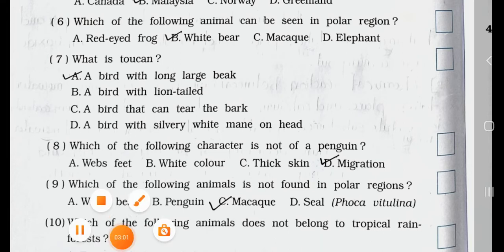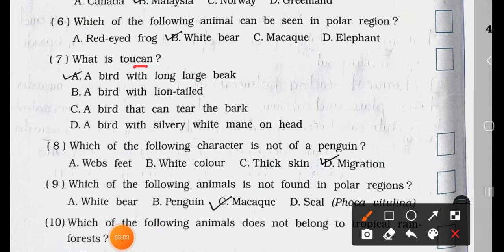Number 7. What is a toucan? A. A bird with a long large beak. B. A bird with a lion tail. C. A bird that can tear the bark. D. A bird with a silvery white mane on its head. Answer is option A: a bird with a long large beak.